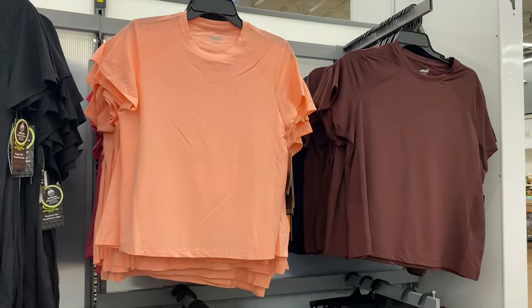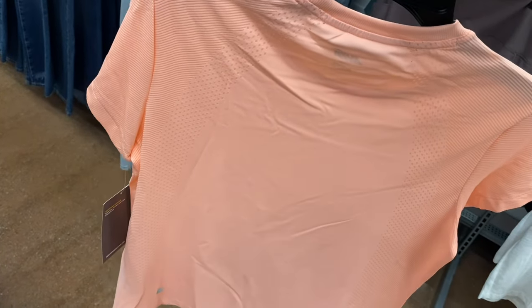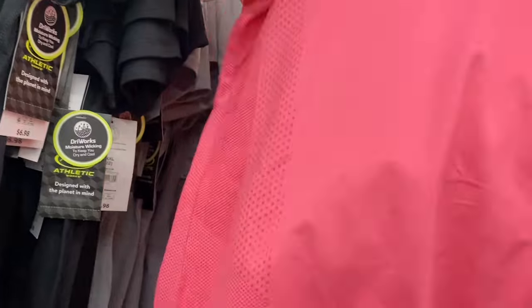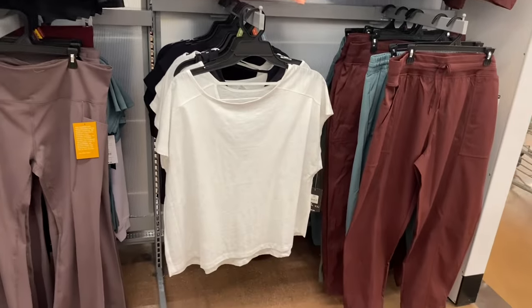They have new Avia brand shirts — I thought it was Athletic Works at first. These are performance short sleeve tees, $10.98. I love the breathable material — they look stylish enough to wear as an everyday shirt. I remember years ago I bought Avia leggings and they're still really stylish. This pink shade is so pretty, and they also have a navy blue.